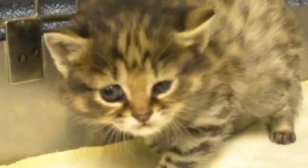A lot of what they're learning about cat reproduction and cat cloning could be applied to anything from cheetahs to lions, tigers, any of those endangered cat species.